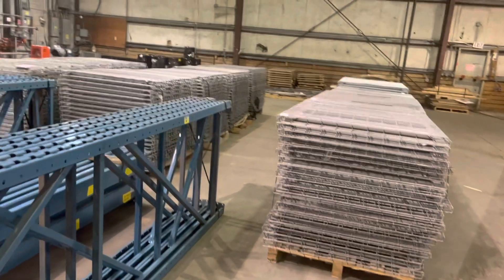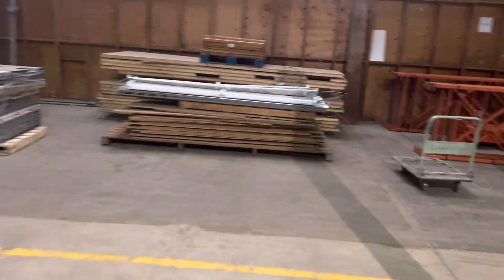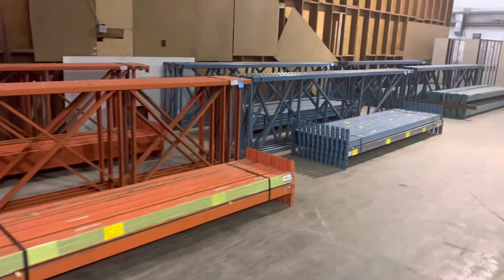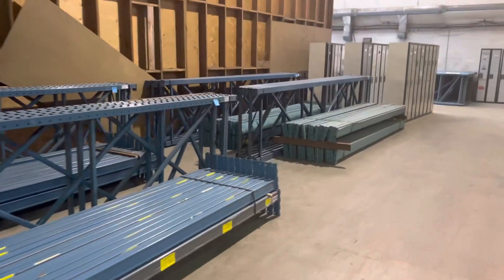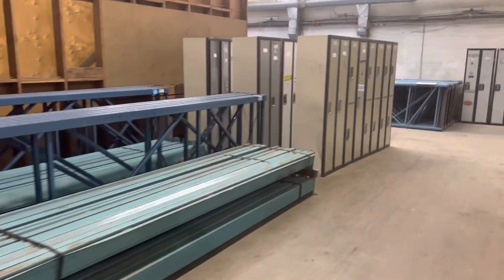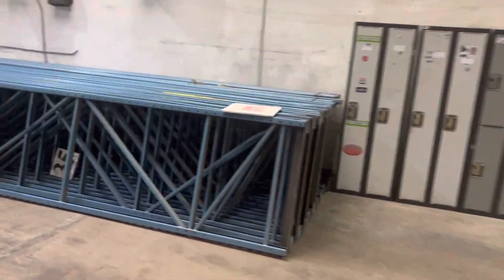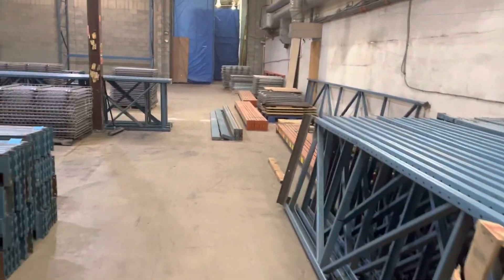I don't know if you've checked out the price of decking lately, but it is not cheap. Lots more racking. I'm going to turn the corner and come take a look at some more of it. This will all get bundled — lots of spare beams. I don't know if you've checked out the price of steel beams lately, but it's through the roof.